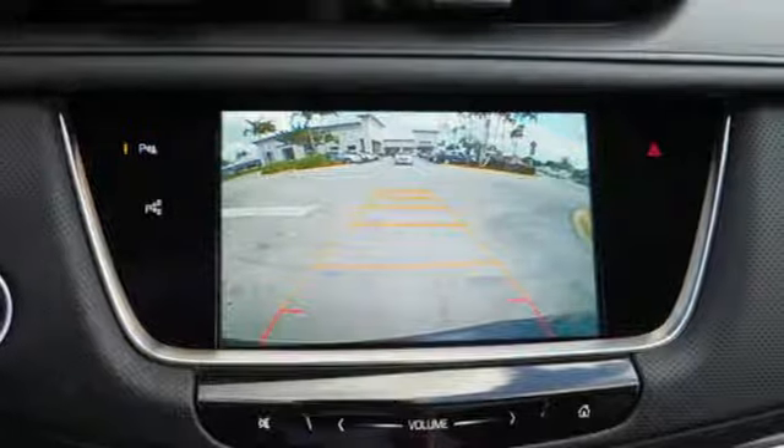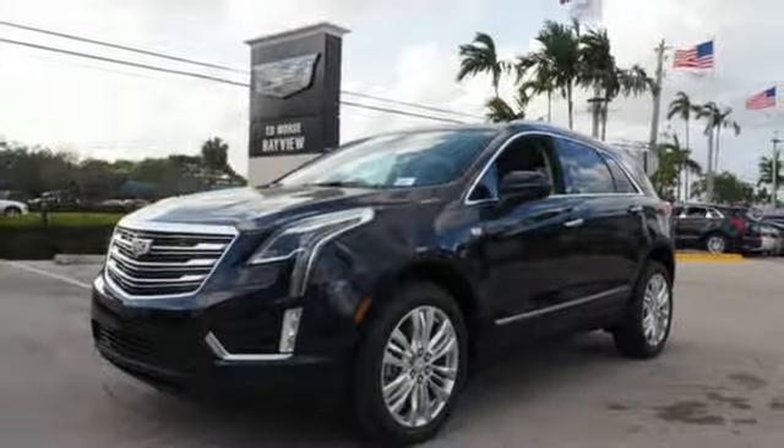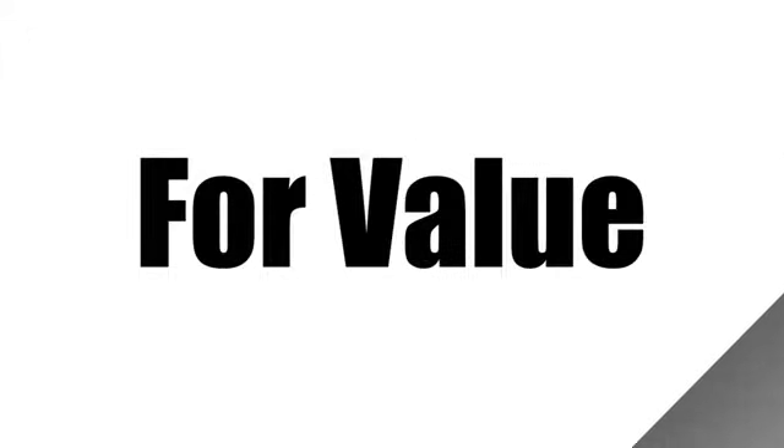Attractive and accommodating, this is your perfect match. Drive this XT5 home today. Call us today at 1-866-389-4996. For value and for service, it's Ed Moore's.